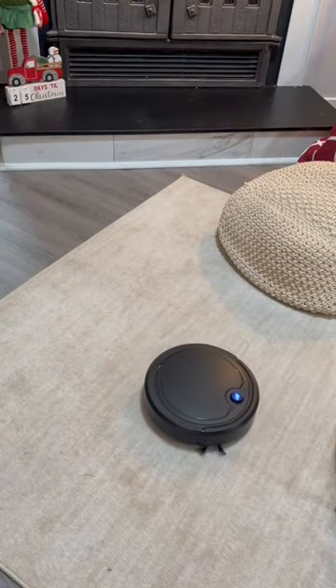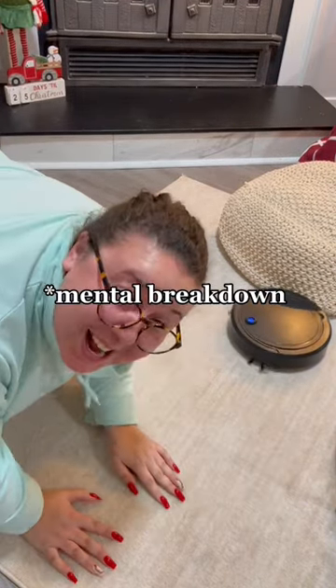Once it was charged, I went ahead and put it on the carpet and turned it on. I was absolutely shook — it worked perfectly.